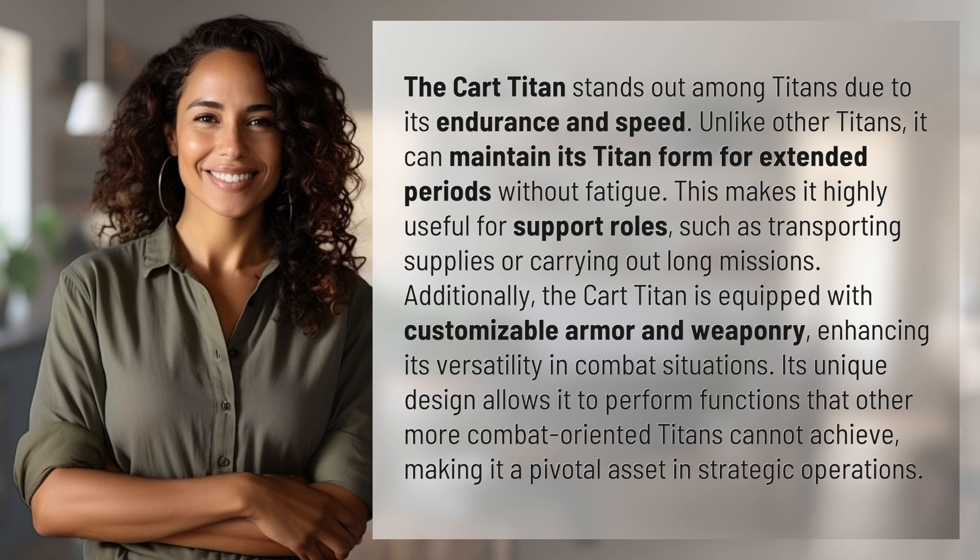Additionally, the Cart Titan is equipped with customizable armor and weaponry, enhancing its versatility in combat situations. Its unique design allows it to perform functions that other more combat-oriented titans cannot achieve, making it a pivotal asset in strategic operations.